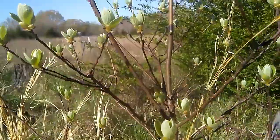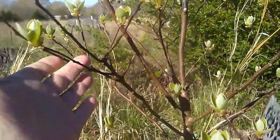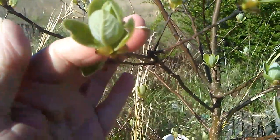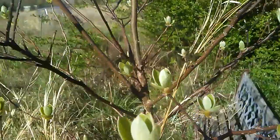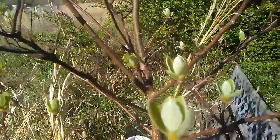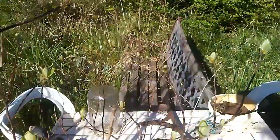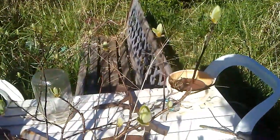This is sassafras — you can see how the buds are coming out. There are quite a few of them over the property. We've left this one here because it provides just a little bit of shade for me sitting on that bench on warm summer days.